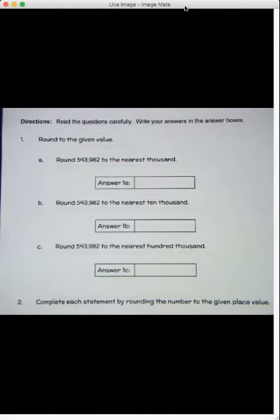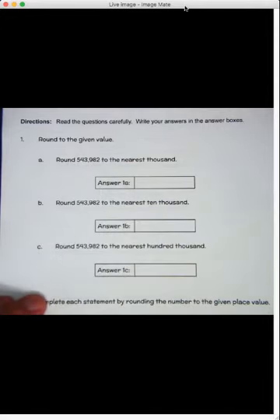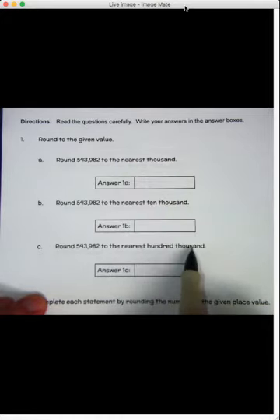Let's take a look at these problems. On number one, we've got the same number each time, but it's asking us to round it to a different place. So we've got to pay close attention to what place it's asking us to round to.